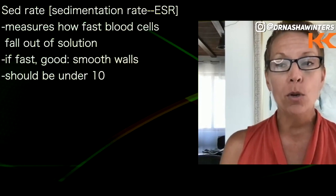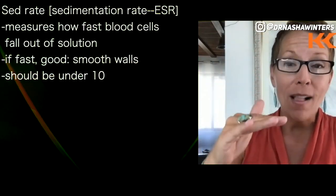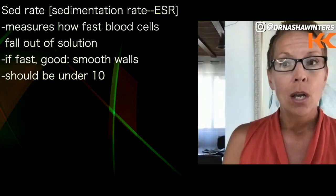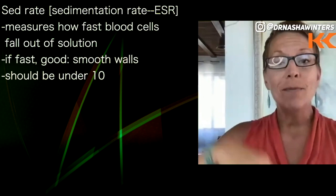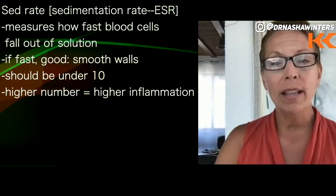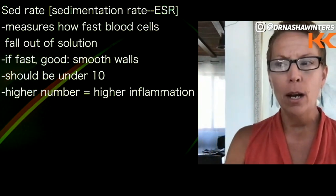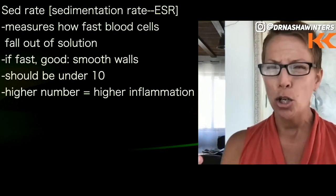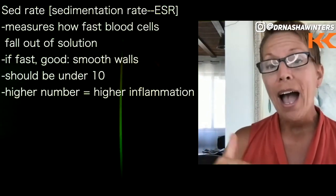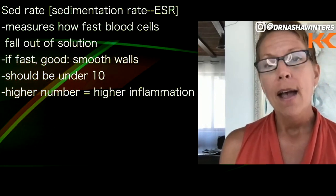Now this one, you'll often see that elevated. It's how fast your blood cells fall out of plasma, out of solution. So if it falls out really fast, that's great — it should be under 10 and should fall out quickly. But if it takes a while and they just hang out in the goo, that should tell you right then and there it's probably kind of thick and gelatinous — not good. You want flow. You want it to be nice and lubricated and smooth. The higher that number, the more inflammation in the tissues as well.